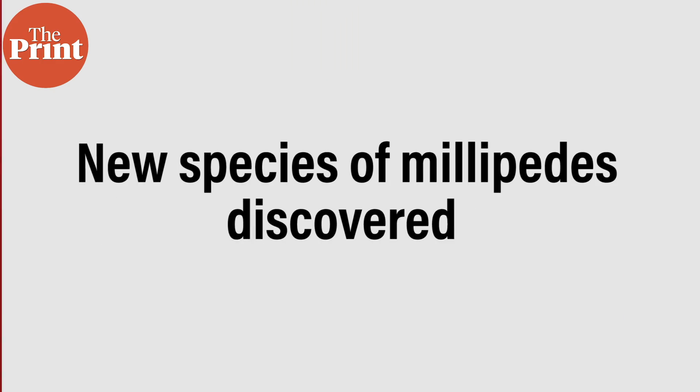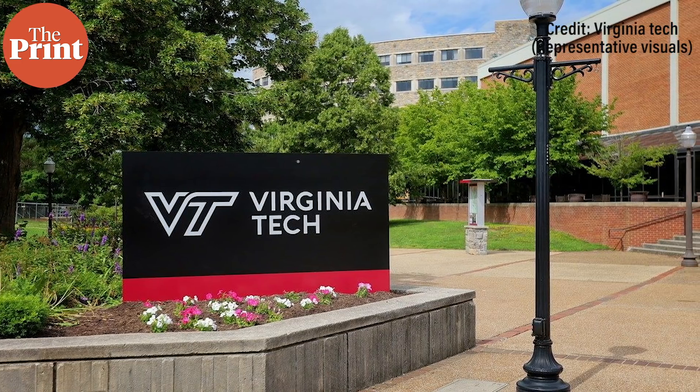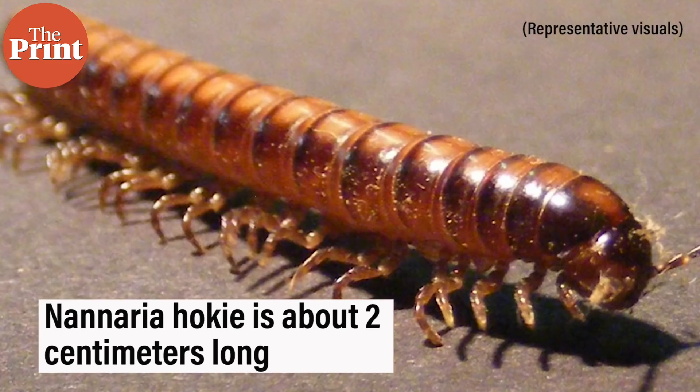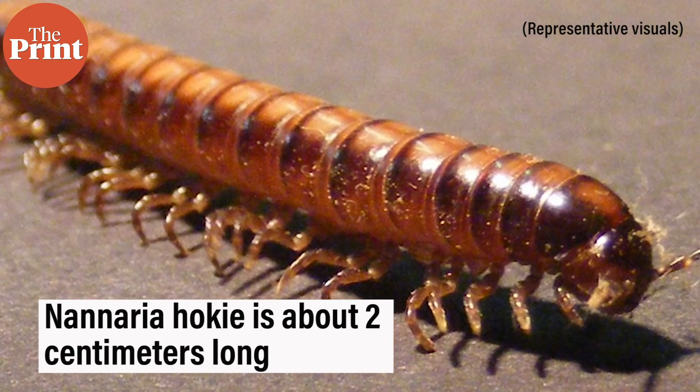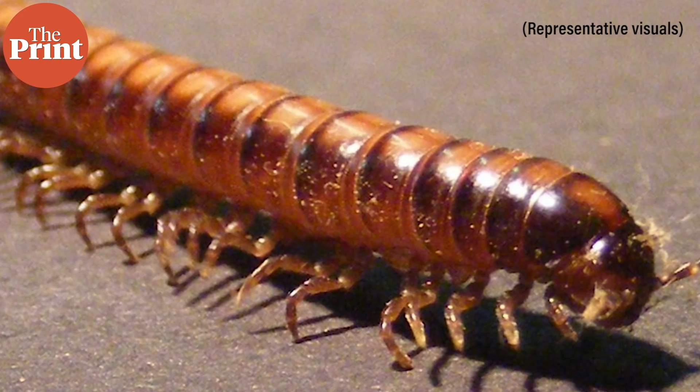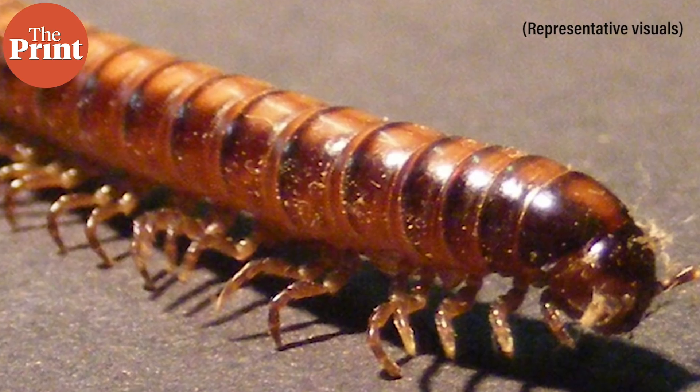Meanwhile, a team of scientists at Virginia Tech have discovered a new species of millipede called Nineria hokey. Usually when a new species is discovered, we think of scientists trudging through deep caves, uncharted rainforests, or hidden oases in the desert. But what is interesting about the discovery of Nineria hokey was that it was found right on the campus of Virginia Tech in the U.S. Nineria hokey is about two centimeters long — a dark reddish millipede with yellow-white highlights and twisted claws on their feet before their reproductive organs.